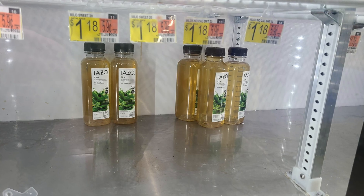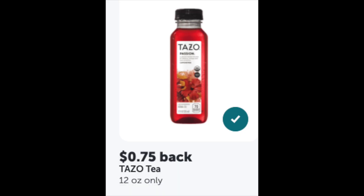Last item: Tazo tea — my husband really likes this. It was $1.68 with a 75-cent rebate with Ibotta, making it just 93 cents. So I got a lot of drinks! Counting it all up I got about 14 items for free. My grand total came to $64.52, and I received $27.58 back with Ibotta, $1.16 from Fetch Rewards (1,164 points), and $3.98 from Checkout 51.